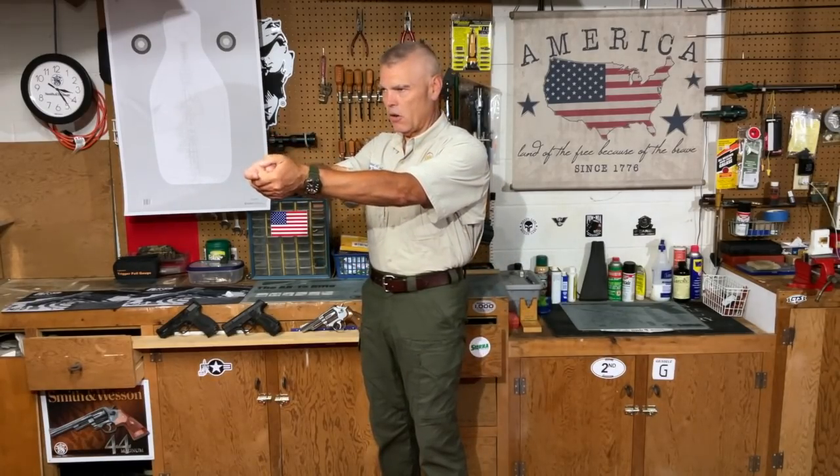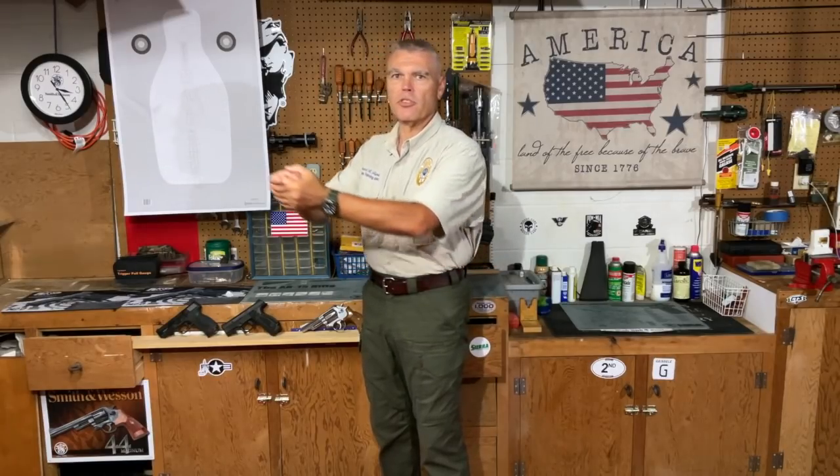I'm going to start in a low ready position with my timer. On the signal to fire, I'm going to fire three shots into the body of the target within a time limit of three seconds. I'm not necessarily going to take all three seconds, but I want to maintain an actual defensive tempo — just coming up and firing the shots about as fast as I can more or less keep them on target.